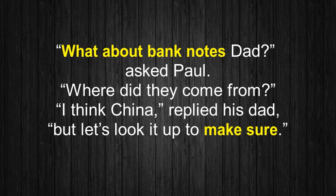'What about banknotes, dad?' asked Paul. 'Where did they come from?' 'I think China,' replied his dad, 'but let's look it up to make sure.'